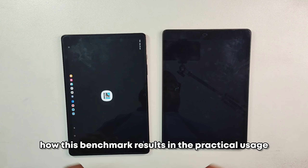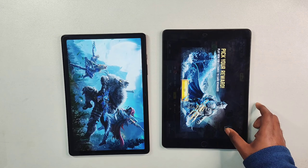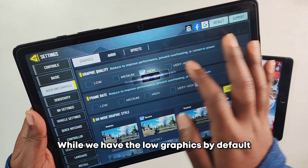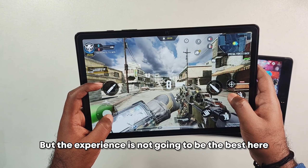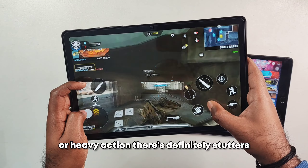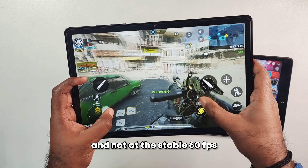I opened Call of Duty Mobile on both at the same time to show how benchmark results translate to practical use. Games load much faster on the iPad and video edits render faster too. On the A9 Plus, the default graphics are set to low, and even at high or max settings the experience isn't smooth — it doesn't feel like a stable 60fps and there are stutters during heavy action. Playing at low with max settings gives the best experience on the A9 Plus, but you can't reach the highest settings at a stable 60fps.